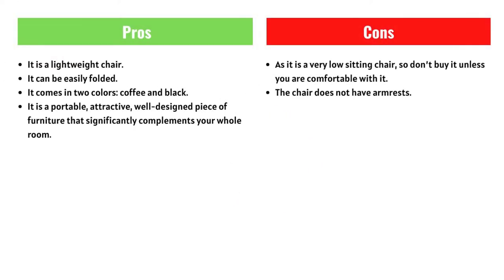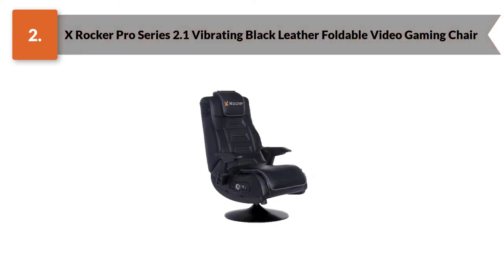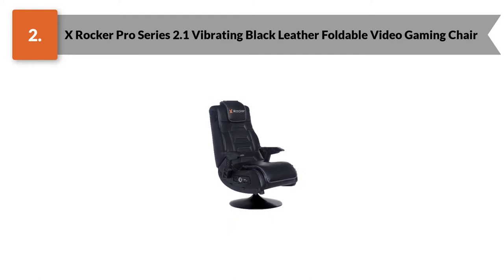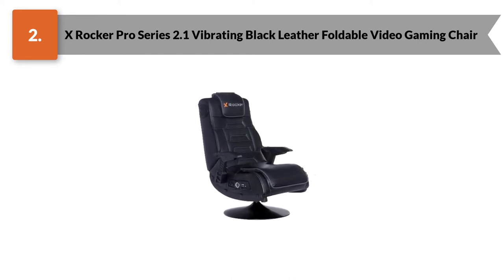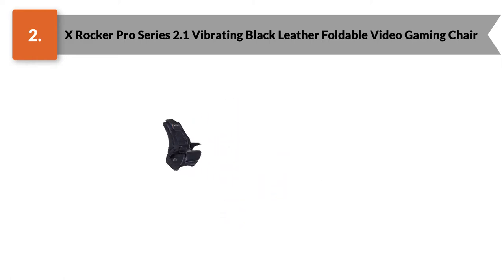Number two: X Rocker Pro Series 2.1 Vibrating Black Leather Foldable Video Gaming Chair. Are you looking for the perfect gaming chair to give as a gift to your kid? We have the ideal option for you. One of the best gaming chairs for kids is the X Rocker Pro. This chair is budget-friendly, so not only will your kid feel comfortable sitting on it, but you will also feel satisfied with its affordable price.